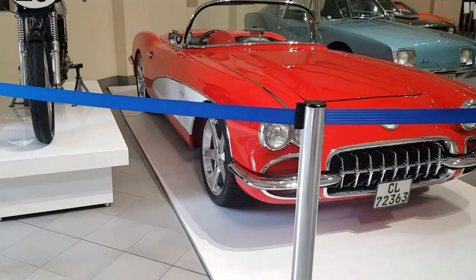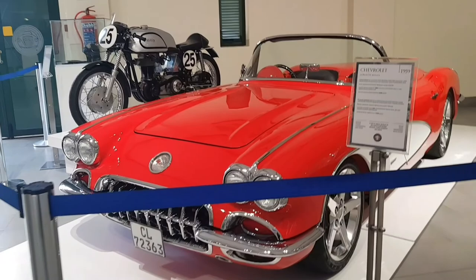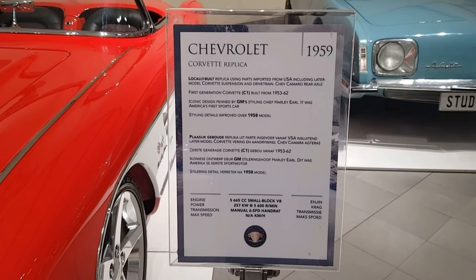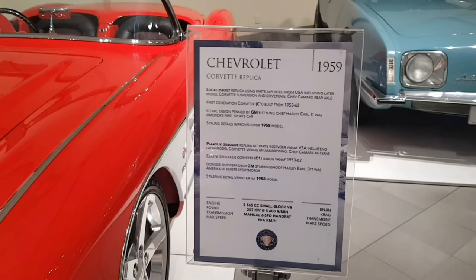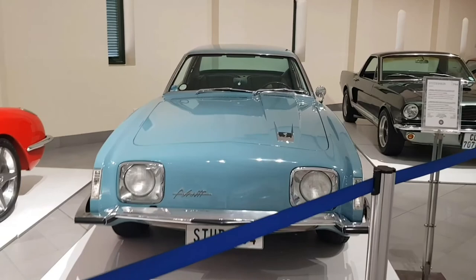We've got a Chevrolet Corvette replica from 1959 — wow, this thing looks amazing. So it's a locally built replica. This is a first generation Corvette, and I'll tell you guys that these cars still turn heads till this day.